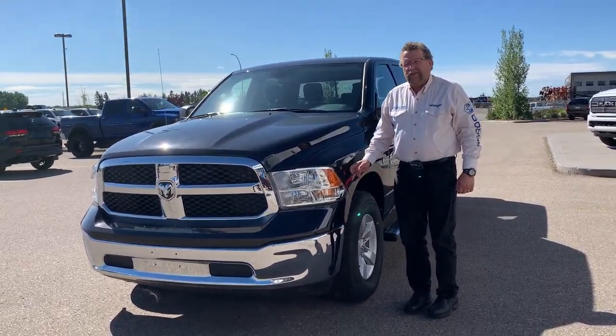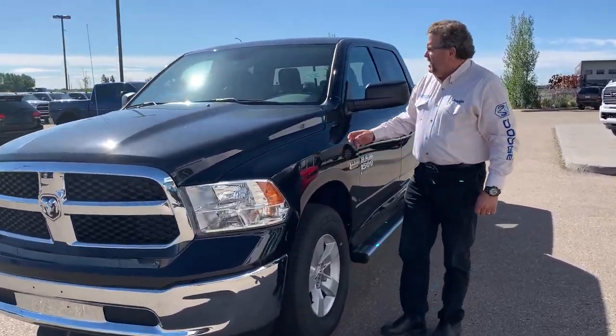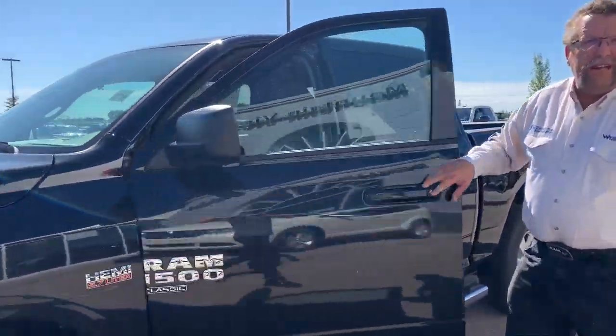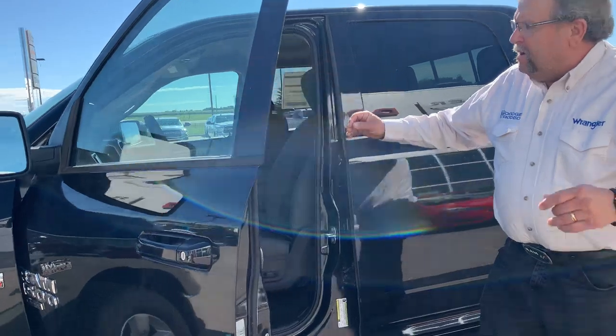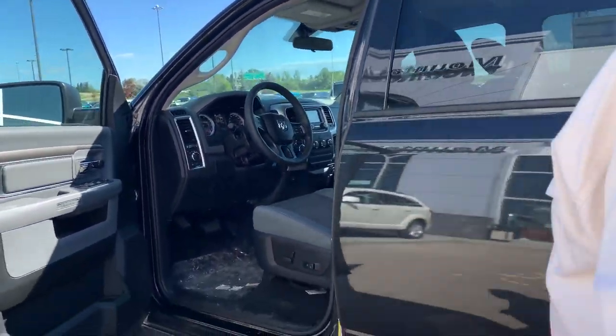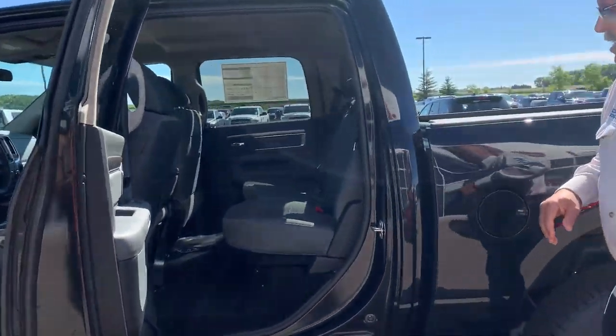Hey everybody, it's Timmy Park here from Mountain View Dodge. What do I have here? A beautiful 2019 SLT Classic with the 5.7 Hemi and 392 gears. Power front bench seats so you get six people in here — three in the front, three in the back — and still got three in the back of the crew cab here.